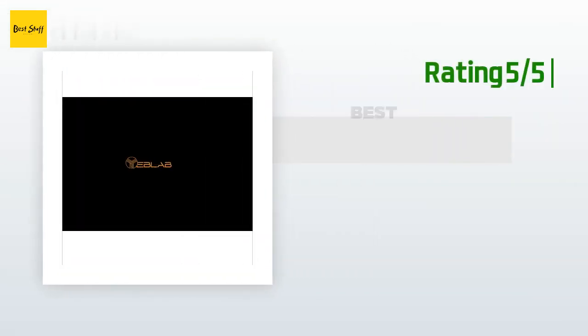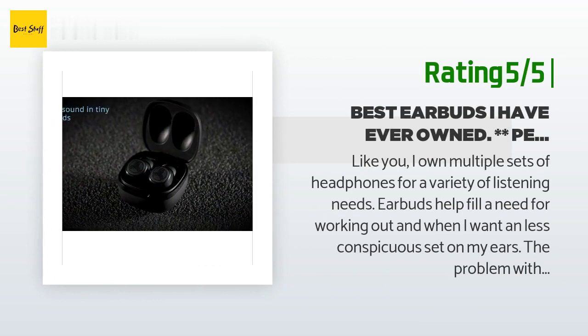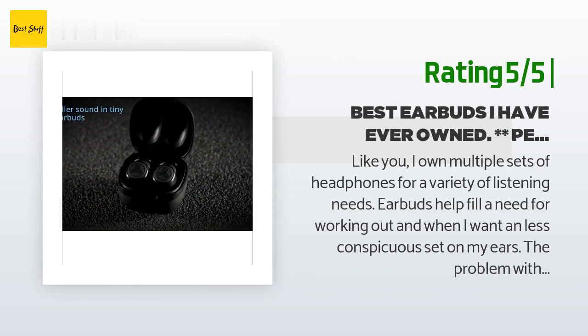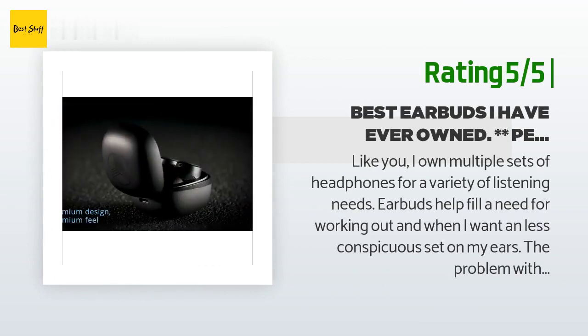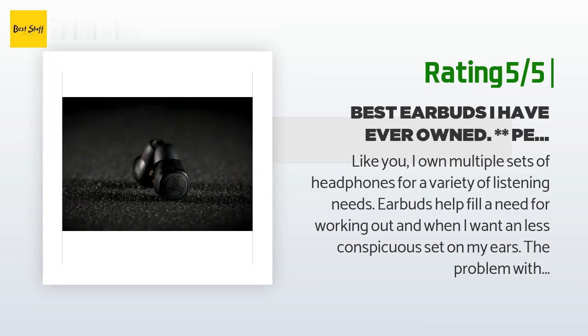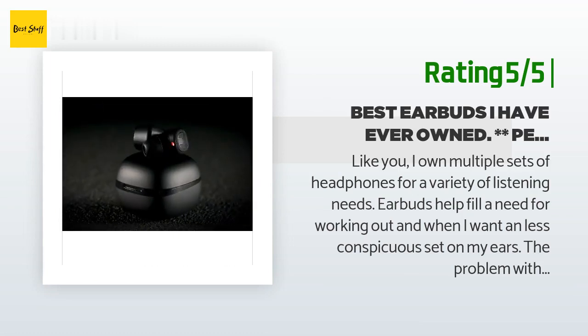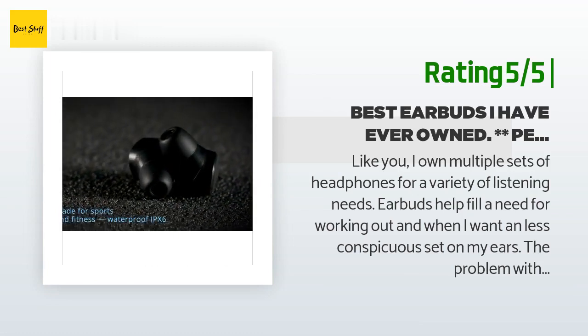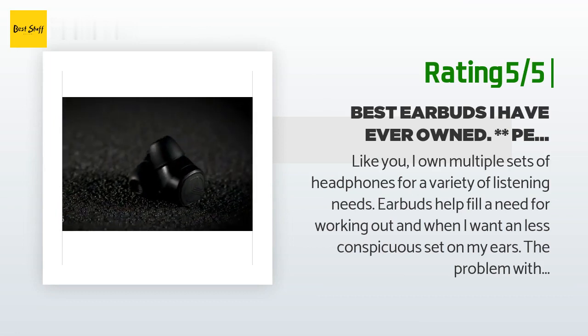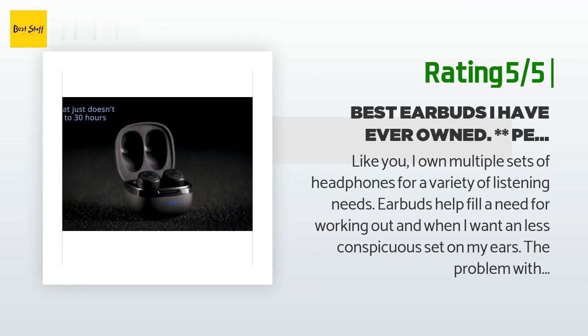Another happy customer said: like many, I own multiple sets of headphones for a variety of listening needs. Earbuds help fill a need for working out and when I want a less conspicuous set on my ears. The problem with earbuds — and I own eight pairs — is that the sound quality often lacks a full sound. The Treblab X Fit does not have that problem; it delivers a full sound, and if you use the right ear tip, it provides solid noise isolation.